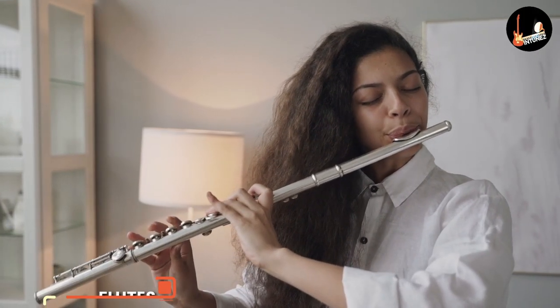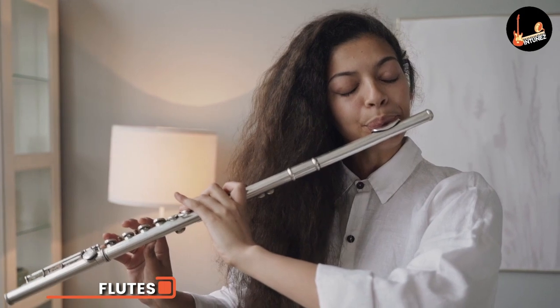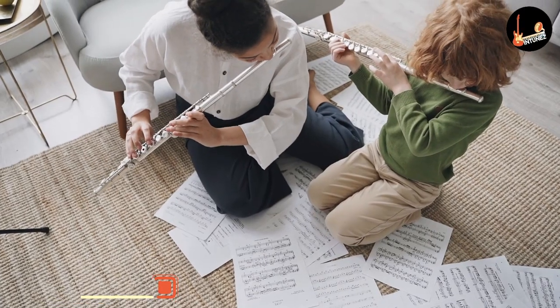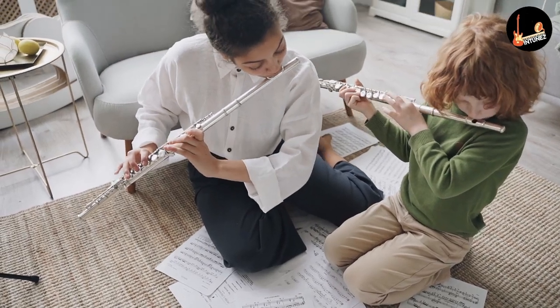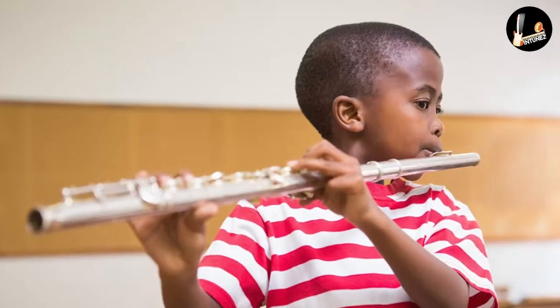Flute is an instrument in the woodwind family, which produces sound from the flow of air across an opening. It is made from a tube with holes that can be stopped by fingers or keys. Flutes are considered to be one of the oldest musical instruments and are a part of both Western and Eastern music.